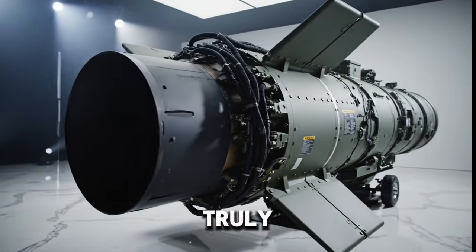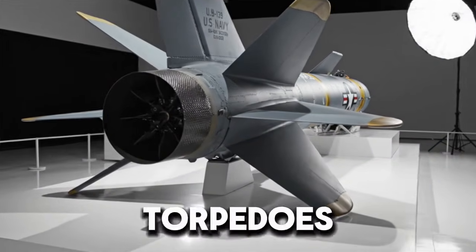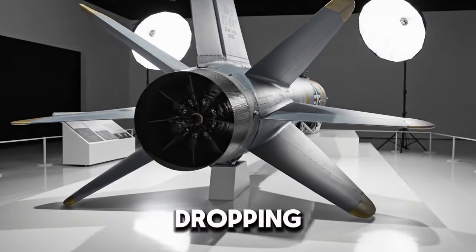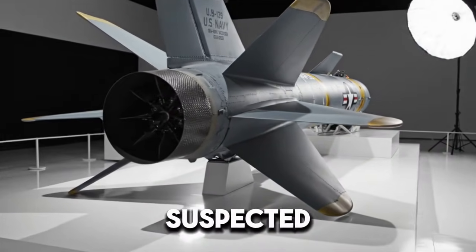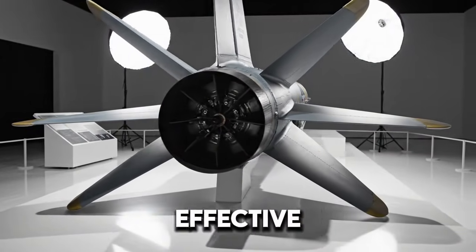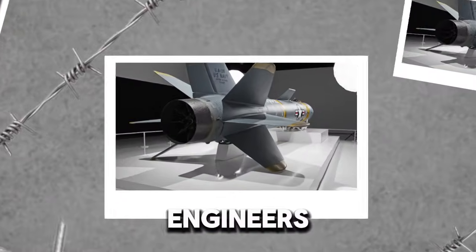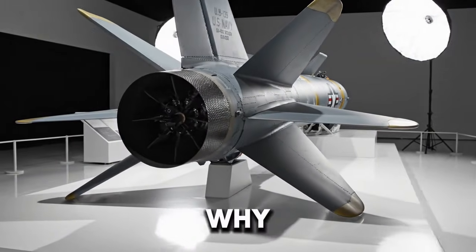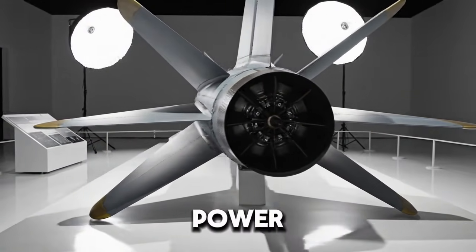Traditional anti-submarine warfare relied heavily on ship-launched torpedoes or helicopters dropping torpedoes into the water. Both methods have limitations. Ships must get close to the suspected submarine, which takes time. Helicopters are effective but vulnerable and limited by weather and range. So engineers asked a bold question: why not deliver a torpedo to the target area at missile speed?